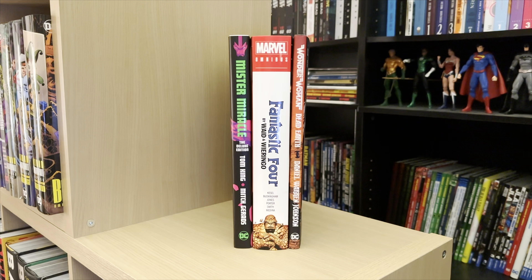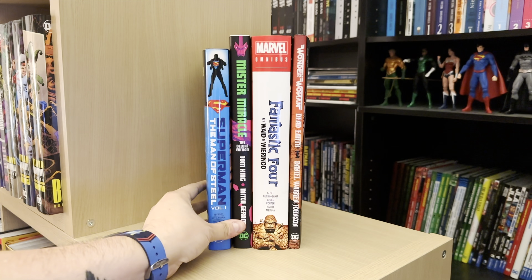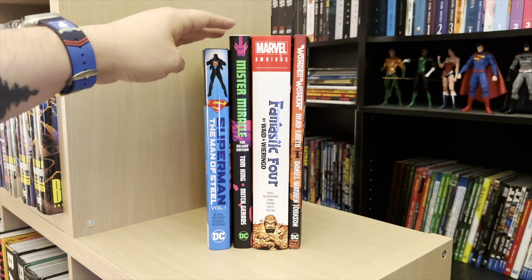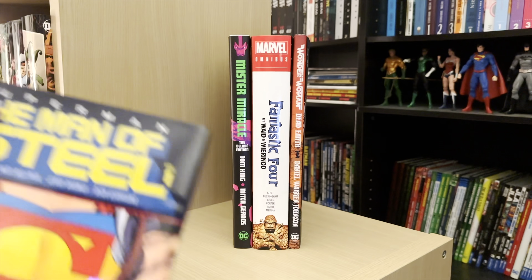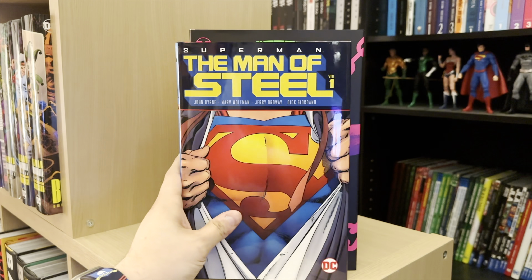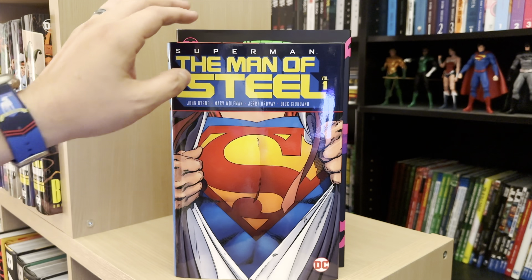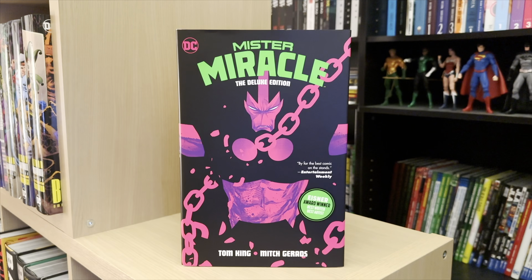Now let's take a look at the deluxe edition format. We're going to loop in both deluxe editions and omnibus because there are some commonalities between the two. To give you an idea of the size difference, here was our standard size hardcover — the Man of Steel. You can see Mr. Miracle, the deluxe edition, is a little bit taller. Turning them around, you can see how much wider it is as well, so you do get artwork that is a little bit larger than it would be on a standard hardcover.